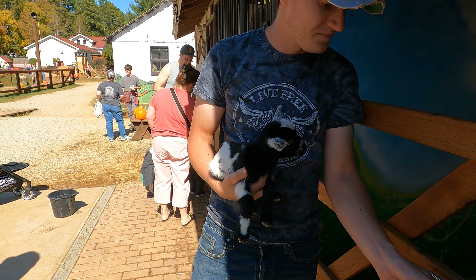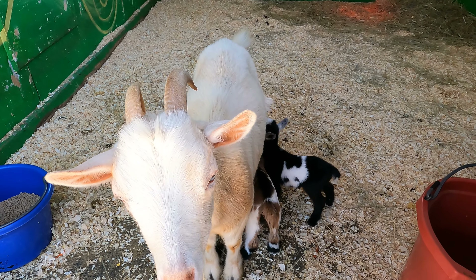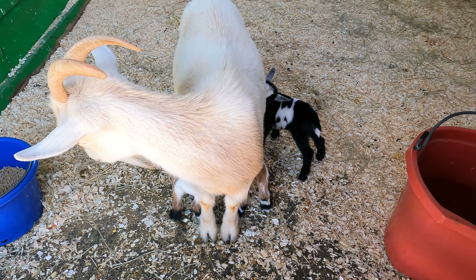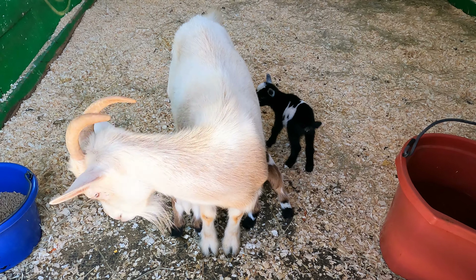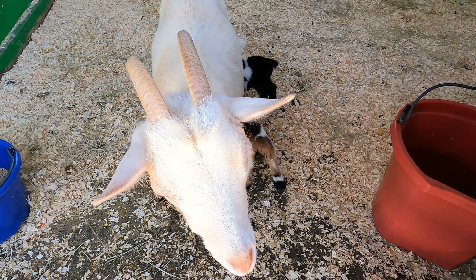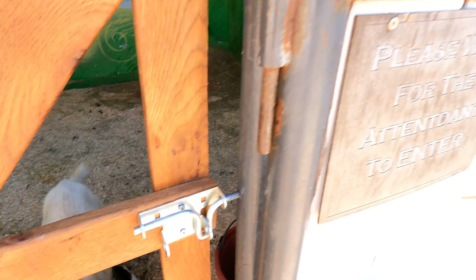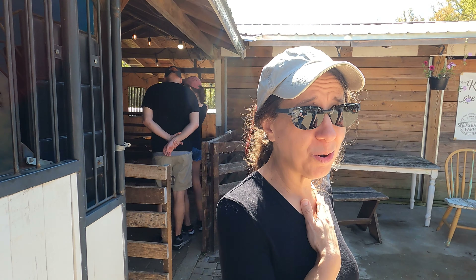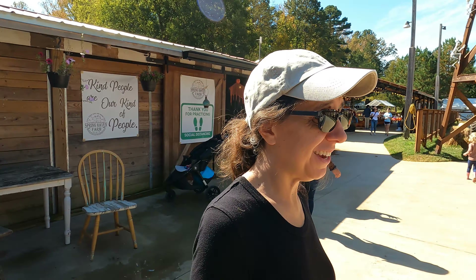Let's go back to mom. And there's the mom — and they're nursing. You're a good mommy. They're so tiny. They're six days old — literally babies. Tiny, tiny, tiny babies.